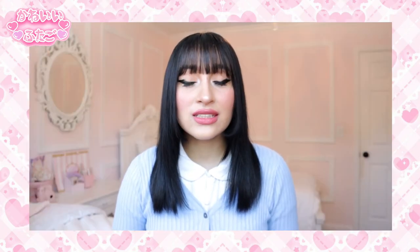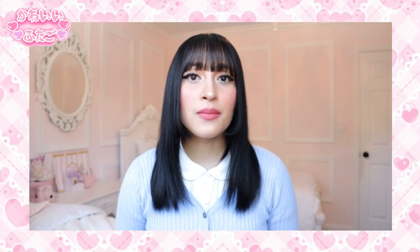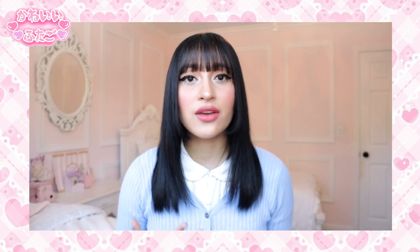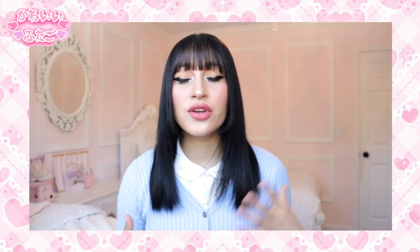If you guys want to do more vlogs, let me know in the comment section down below. I have so much fun doing these vlogs and taking you guys with me on my little adventures. And if you guys want me to show more of my outfits in these vlogs, let me know in the comments as well. I love fashion and I love showing you guys the different outfits I create while I go out — maybe that will give you guys some inspiration to create your own cute outfits.